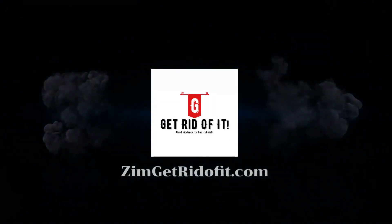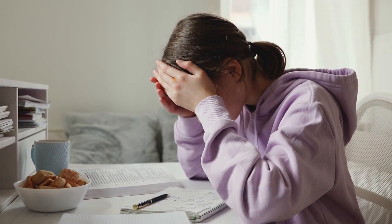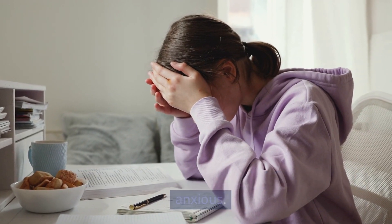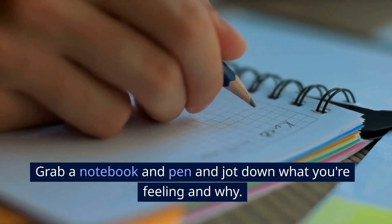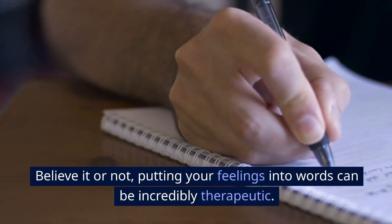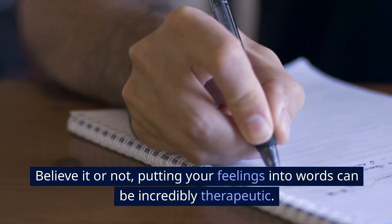Get rid of it! Step 1: Identify the source. Your first task is to identify what's causing you to feel anxious. Grab a notebook and pen and jot down what you're feeling and why.